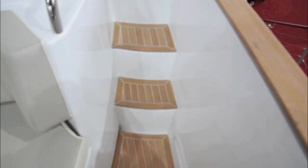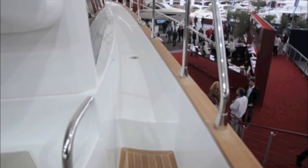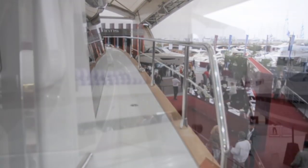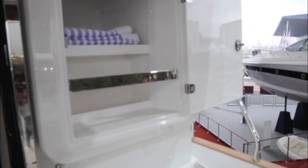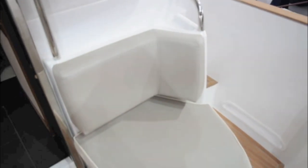You get a deep safe cockpit, and the same can be said for the side decks which are very wide, with nice tall bulwarks and also waist-high guardrails all of the way around. Instead of the stairs in the flybridge version, you get a small cupboard for bits and bobs and a single aft-facing seat.